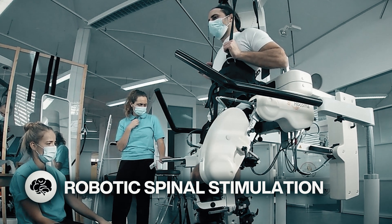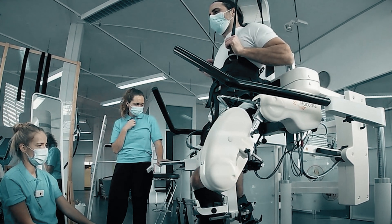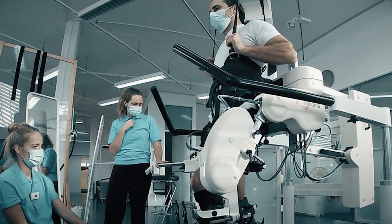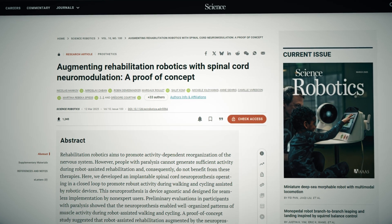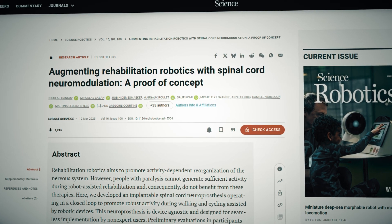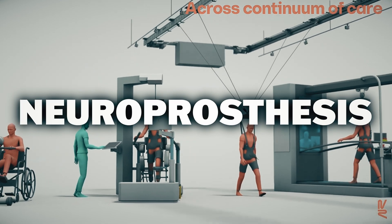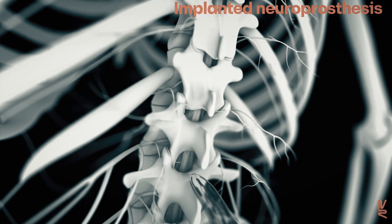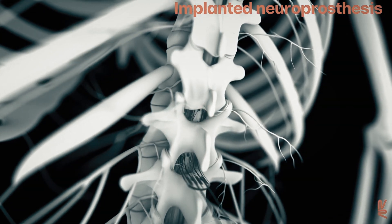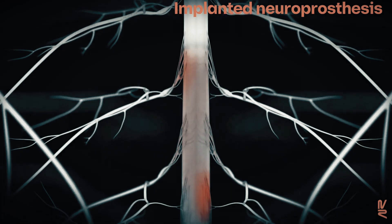Scientists at NeuroRestore are combining rehabilitation robotics with spinal stimulation to restore movement in people with spinal cord injuries. While traditional rehabilitation robotics continue to improve, without active muscle engagement their effectiveness is limited. So they've developed a system that integrates an implanted spinal cord neuroprosthesis with rehabilitation robotics. This device delivers electrical pulses to stimulate muscles together with robotic movements, which results in natural and coordinated muscle activity.